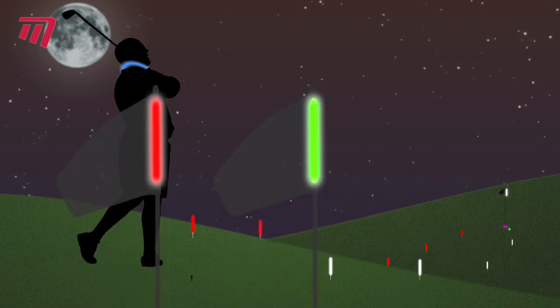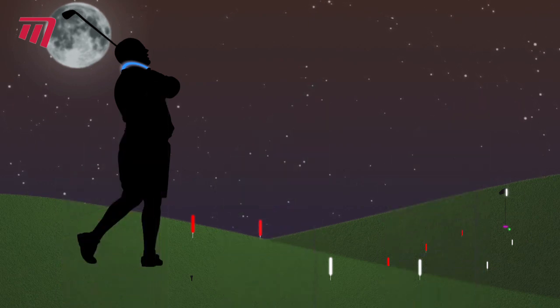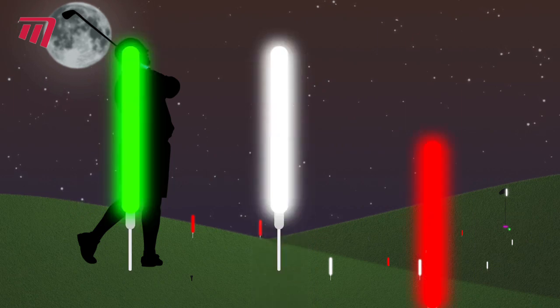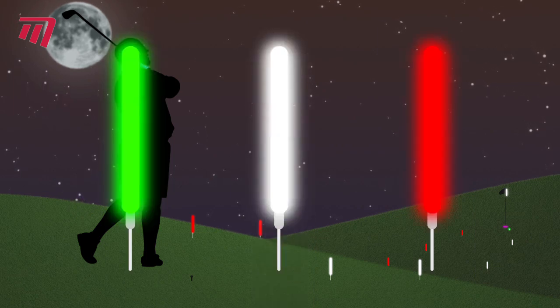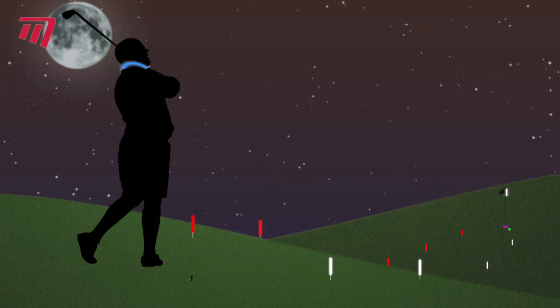Flag markers are 14 inches high, reusable, and can be seen for miles. You can mark out the tee area, hazards, and your route to the hole with yardage markers — 10 inches high, they stick into the ground and come in packs of 25 in green, red, and white.